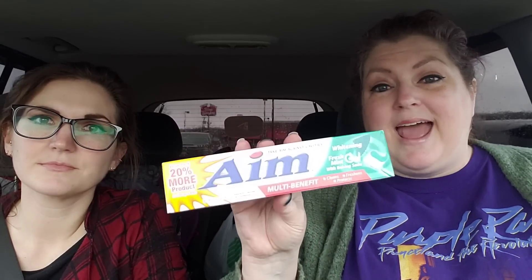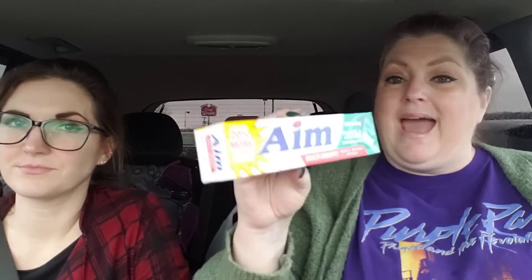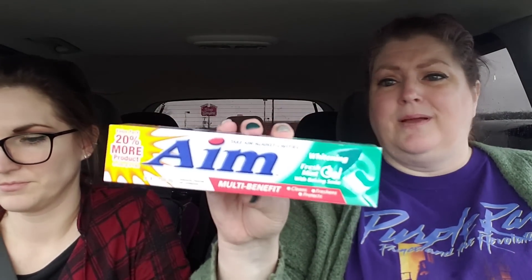This is a throwback — my husband has always loved Aim toothpaste. This is a big old container, 5.5 ounces, a big box. He's going to love this — he loves Aim.